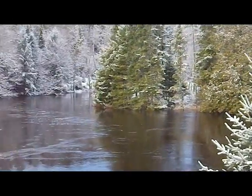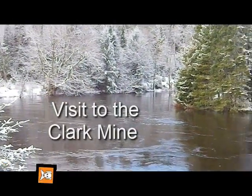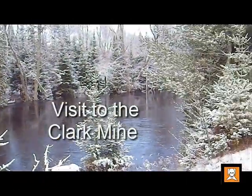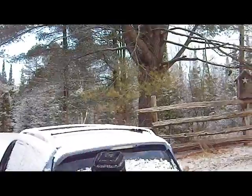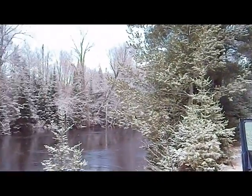Is that a beaver? This is the York River — the York River's high, as per normal in the Bancroft area. And we're on our way off to the Clark Mine for the morning.